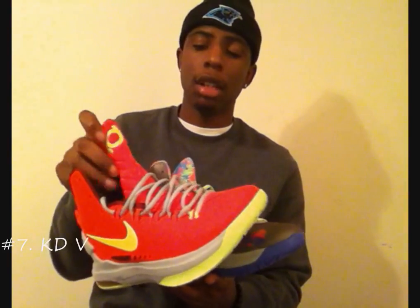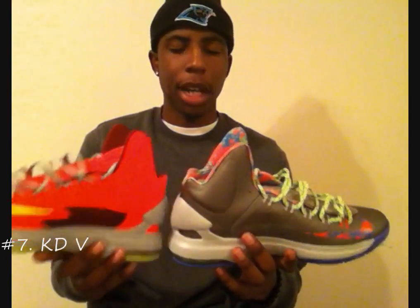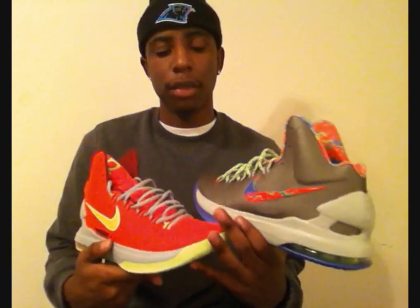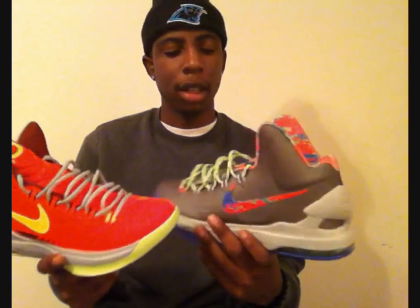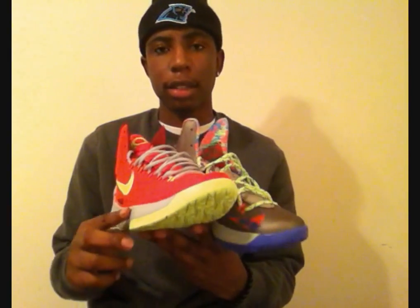Coming in at number 7, we got the KD5s. I have two colorways — the DMVs and the splatters. A lot of people don't like the KD5s, but I do, I think they're pretty dope. That makes it easier for people who really like the sneaker to cop. I love the KD5s — I didn't do a review on these and I'm probably not gonna do an on-feet either. But I'm just glad I got these. I'm a big fan, I think Nike's gonna do big things with the KD5, and a lot of people are missing out on a great shoe for a great price. Number 7: KD5.